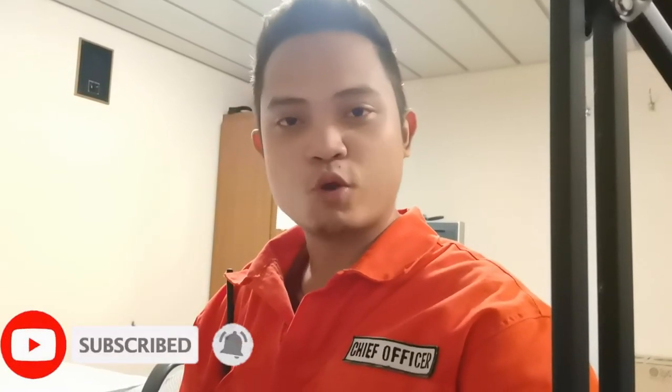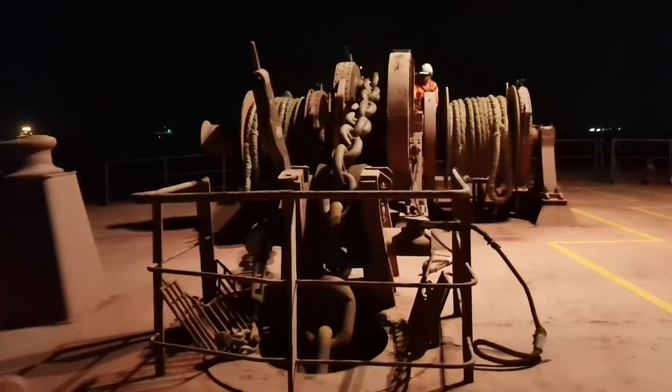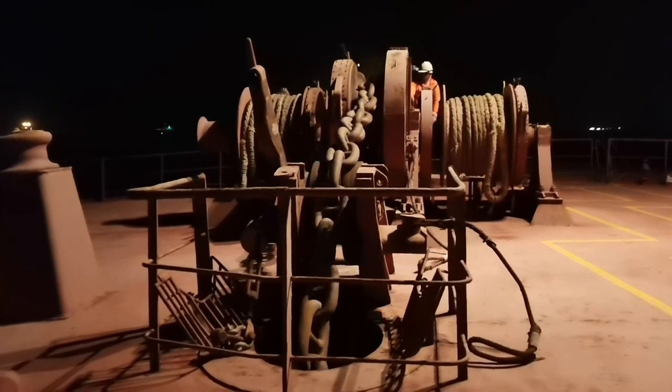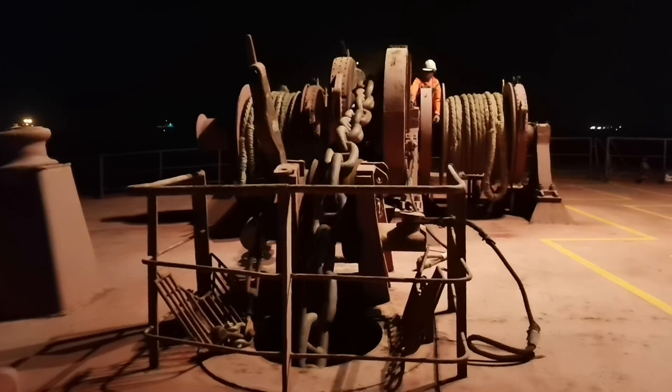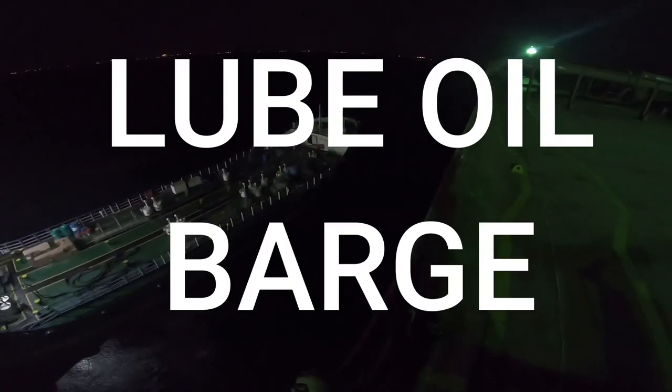Right now I am just waiting for the captain to call me to go to the forward station and drop the anchor. We have to drop the anchor and stay here in the deep sea. After dropping our anchor, the bunker barge for lube oil has arrived.